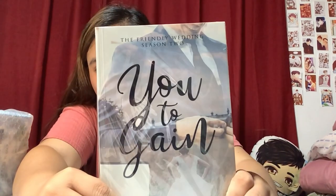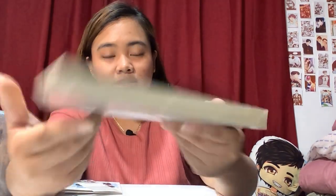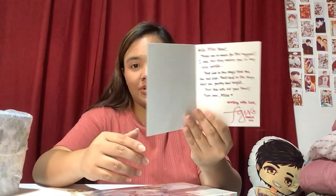For the next book we have You to Gain. There it is — You to Gain. It comes with a letter from Ate, and a cute little something included with it.